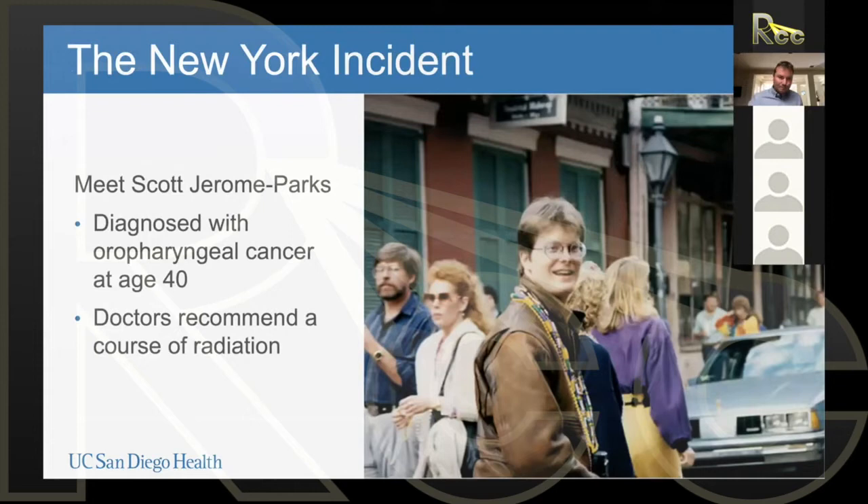This gentleman in the middle of the picture — his name is Scott Jerome Parks — was about 40 years old and was diagnosed with oropharyngeal cancer, cancer of the head and neck. He lived in New York City, and doctors recommended as part of his treatment that he undergo a course of radiation. We treat these oropharyngeal cancers all the time in radiation oncology — many of you will already be treating these, maybe with IMRT, sometimes with 3D CRT.